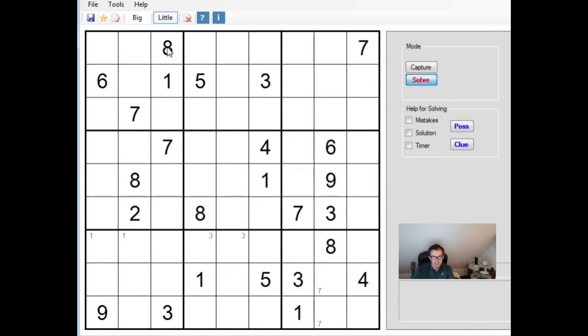We have an 8 here and an 8 here, so that means we can place a big 8 — a real 8 — into that position. We're going to carry on doing this, making pencil marks, putting in the obvious answers, and then I suspect we will reach an impasse when we have to do something clever. That's what tends to be the case with these diabolical puzzles. Certainly, we haven't seen one yet that I would have classed as easy.